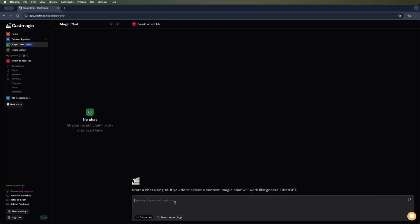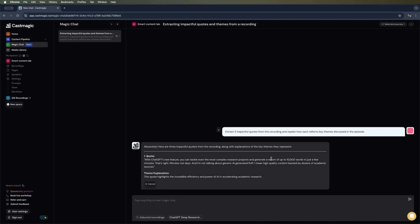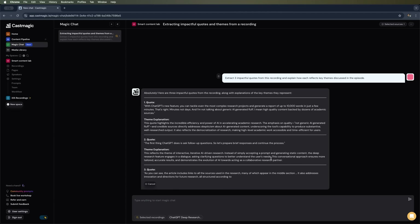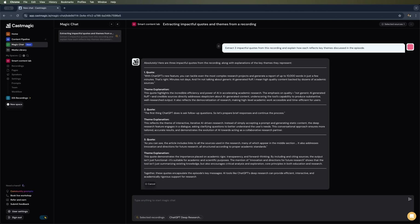Next up is Magic Chat, another AI tool from CastMagic. Here you can type in a request and it will give you a response. For example, I can ask it to pull out three quotes based on a prompt I give it — just make sure you select the recording you want to pull the quotes from. There's also an option to connect ChatGPT Deep Research, but for our case that's not really necessary. Let's start the chat and see what it comes up with. And here we go — it's given us a few great quotes from the video I uploaded. This is a super helpful tool for automating your content. Now we can see all three quotes and the chat even explains them — it's seriously impressive and an awesome powerful feature.